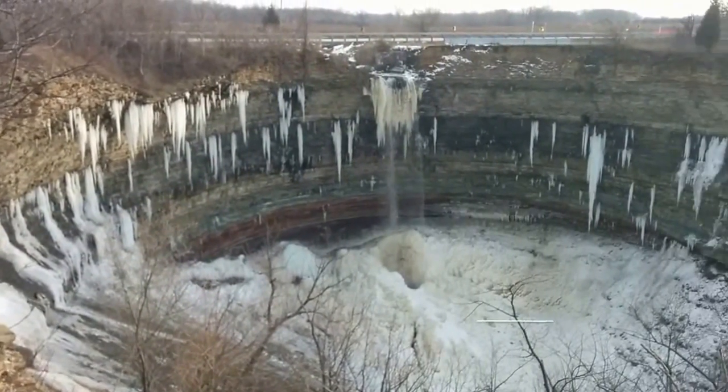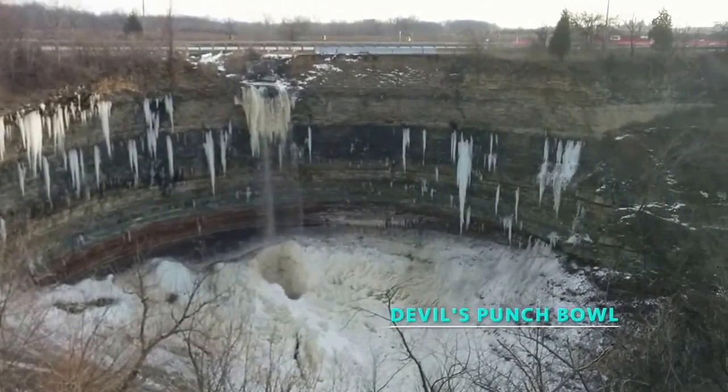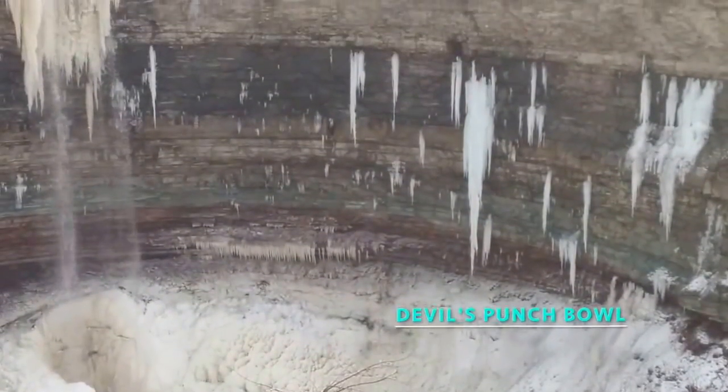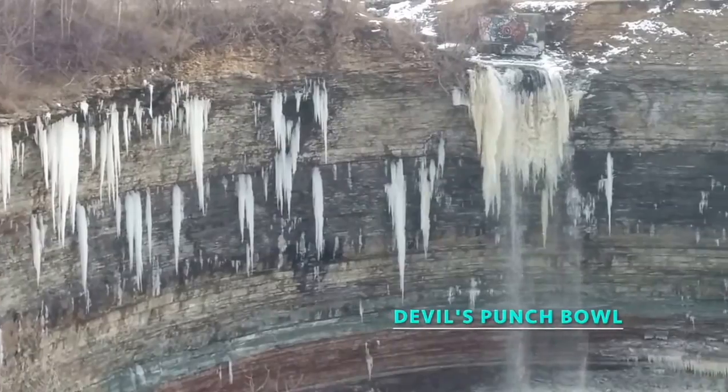The first time I saw Devil's Punchbowl, I was just amazed. It's 121 feet high and has different layers of colorful stratified rock segments. Just amazing.